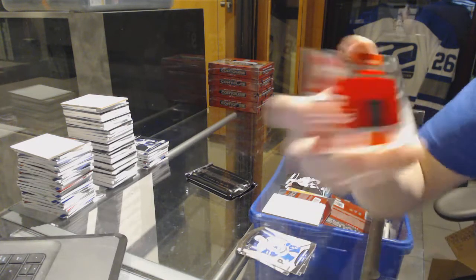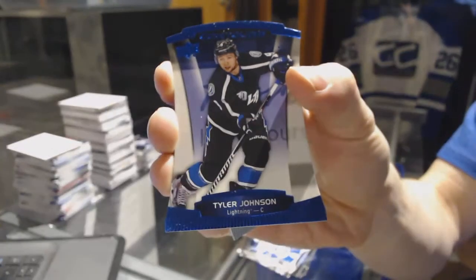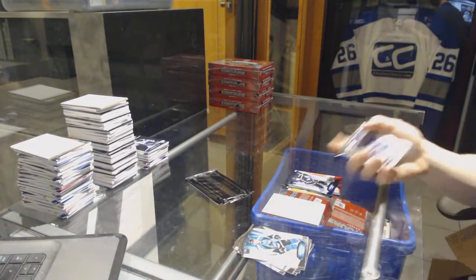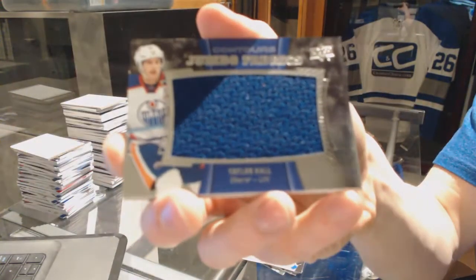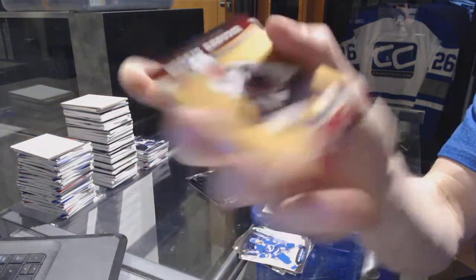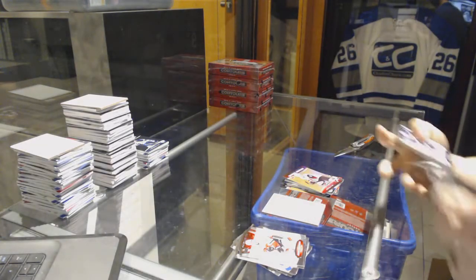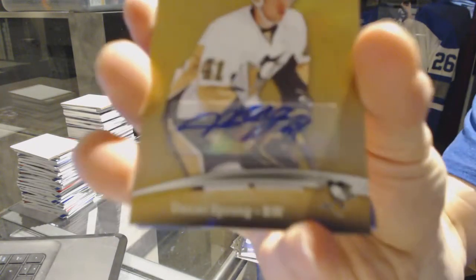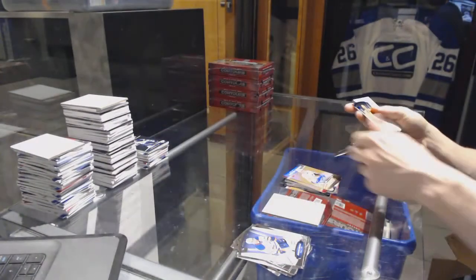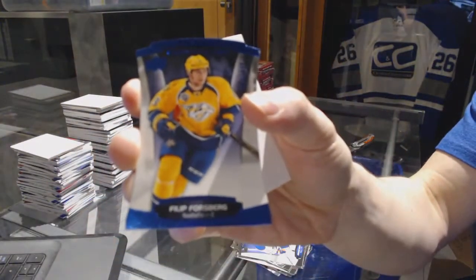Rookie jumbo fabrics for the Carolina Hurricanes Noah Hanifin, a blue parallel number to 4.99 for the Tampa Bay Lightning Tyler Johnson, jumbo fabrics for the Edmonton Oilers Taylor Hall, a rookie resume gold number to 99 for the Arizona Coyotes Max Domi, a rookie resume autograph for the Pittsburgh Penguins Daniel Sprong, and a blue parallel number to 4.99 for the Nashville Predators Filip Forsberg.